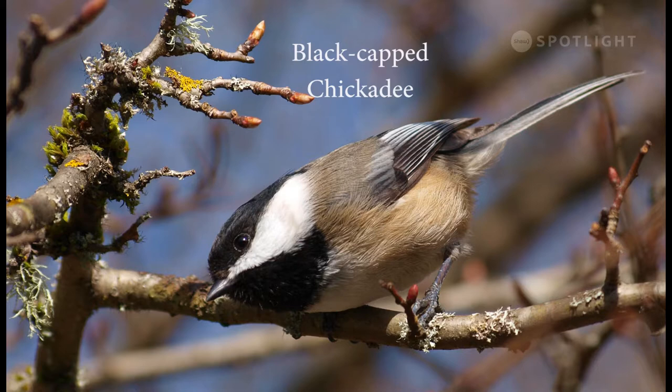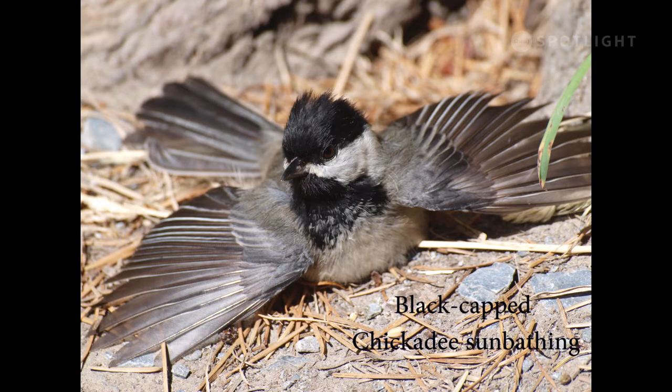We have no black-capped chickadees on Vancouver Island, but they are common and numerous on the lower mainland. The black-capped chickadee takes this pose when they want to soak up a little sun.